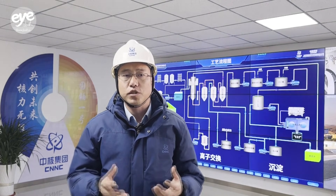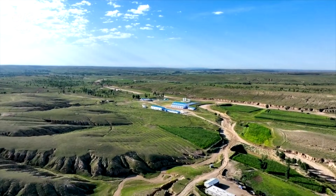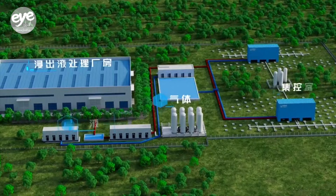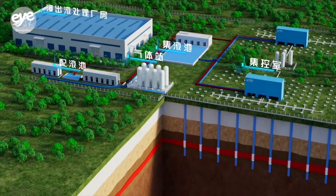National number one uranium is the flagship achievement of China's third-generation in-situ leaching technology, turning solid uranium ore into a liquid solution, dramatically simplifying the mining process and improving safety.